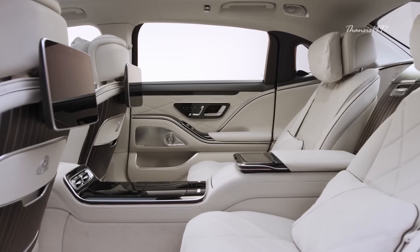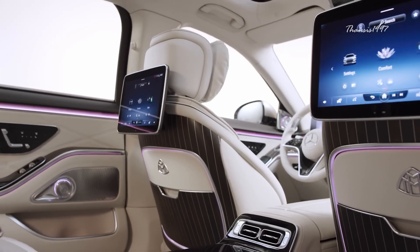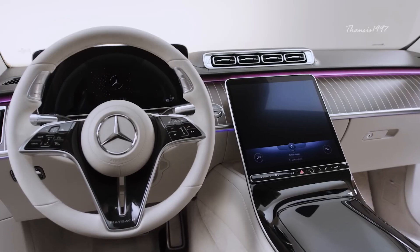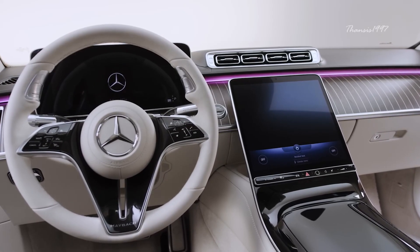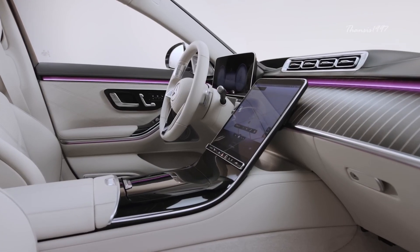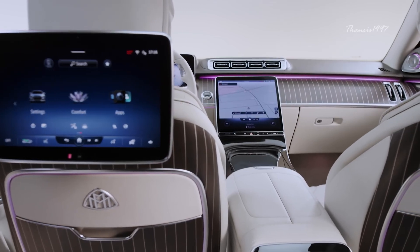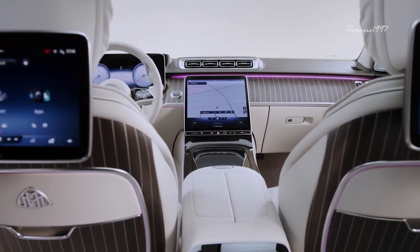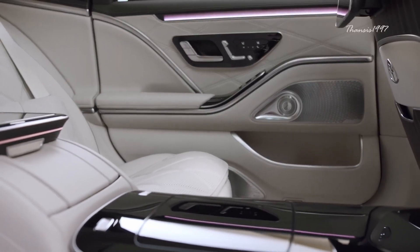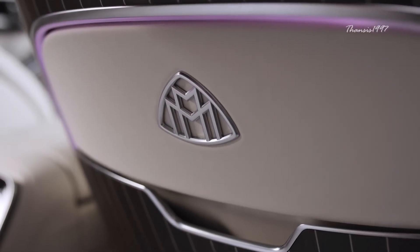The interior is fitted with the finest quality Nappa leather, refrigerator, a total of four screens, and massaging seats. Such a heavily fitted car needs all the power it can get. Therefore, you can also get it with a twin-turbocharged V12 engine that puts out over 620 horsepower. Lastly, the Maybach S-Class is also fitted with next-generation autonomous driving aids that enable it to drive and park autonomously under certain conditions.